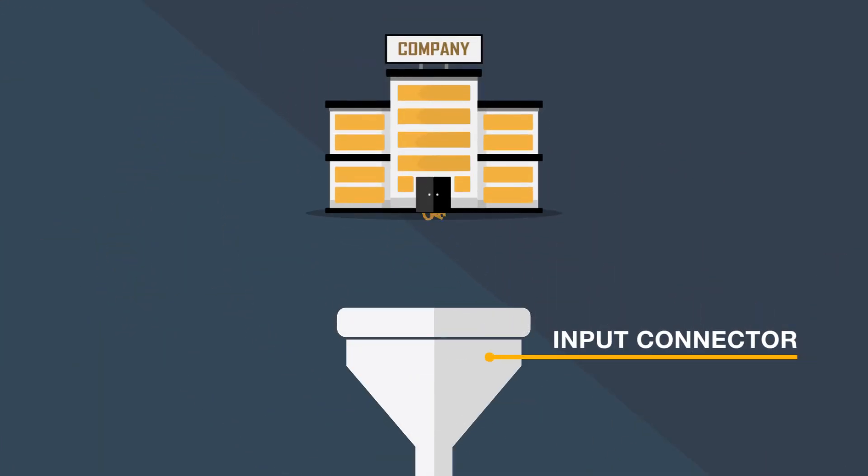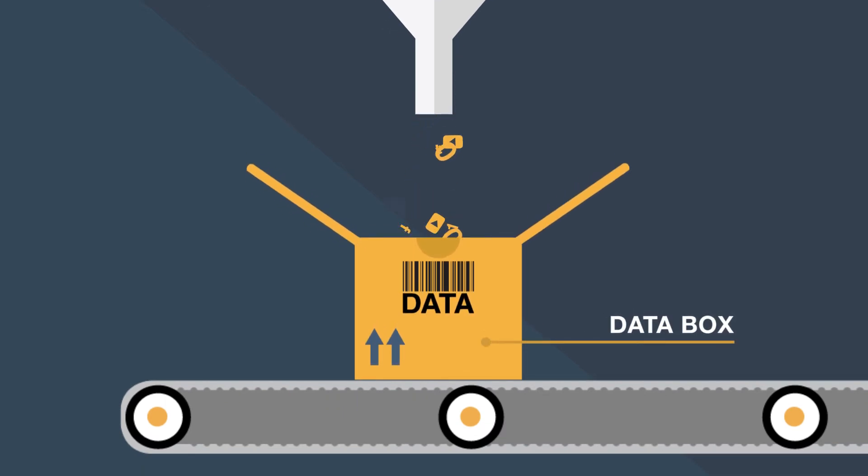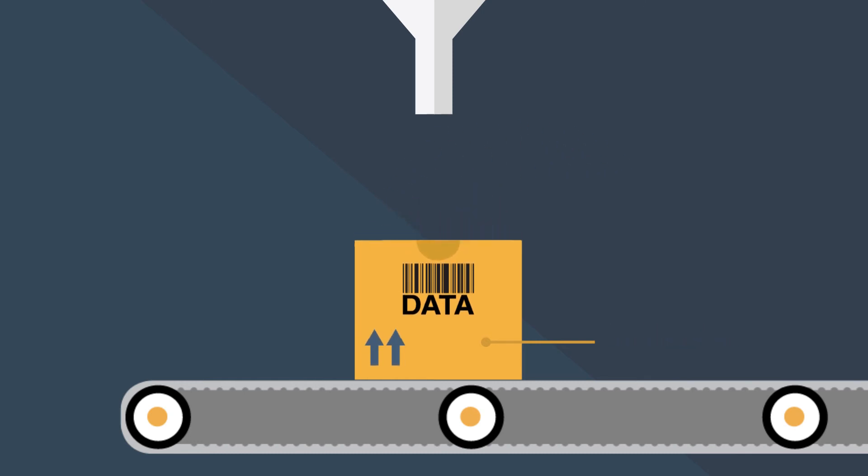Primer Ghibli Next is composed of an input connector that accepts the new data from the producer, who doesn't necessarily know who uses it, and inserts it in a specific data box that manages all the information connected to any object present in the platform.